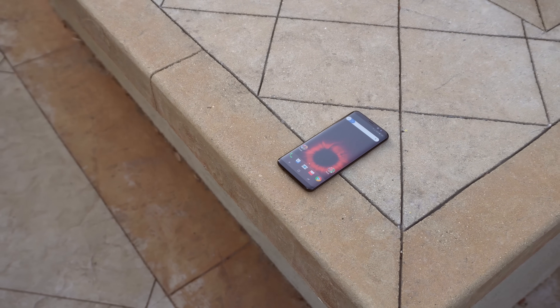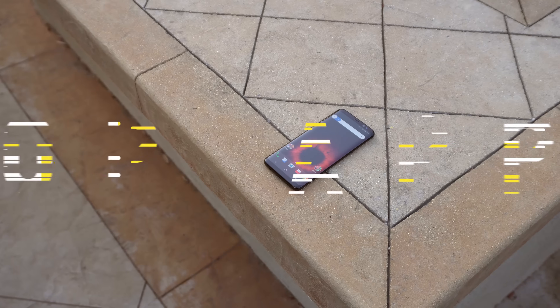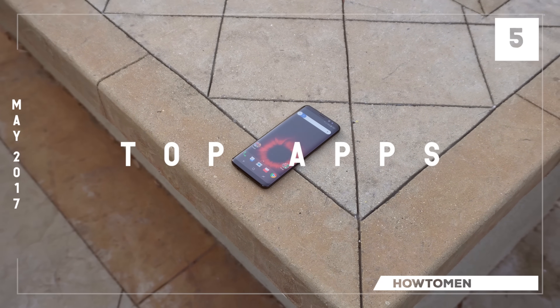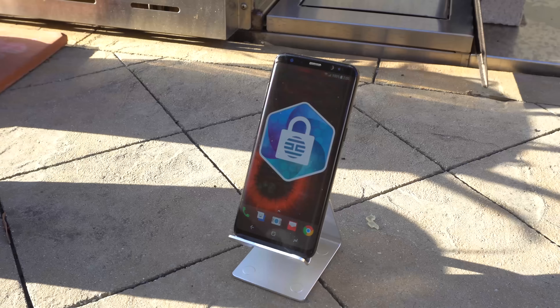Hey everybody, what's up? It's Daniel back at it again with another video, and today we are going to be checking out the top five apps to customize your Android for May 2017. So let's get right into the video.